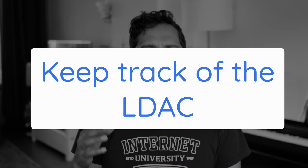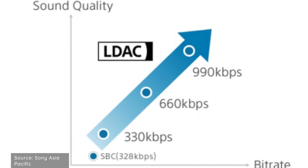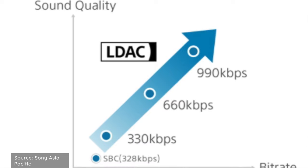Tip 3: LDAC. One of the major reasons to buy the XM4s is their sound quality. They are widely regarded to be one of the best sounding closed-back active noise cancelling headphones, and wirelessly they support LDAC, the codec that supports the best sound quality. LDAC isn't just one thing — it swaps between 3 different bitrates of 330, 660, and 990 kbps, with 990 kbps giving you the absolute best sound quality.